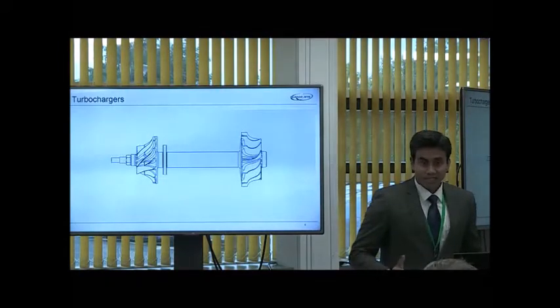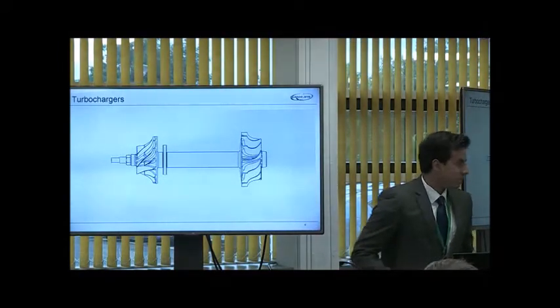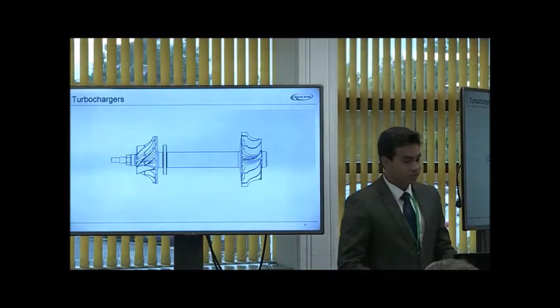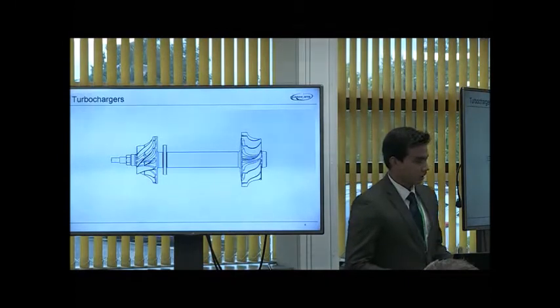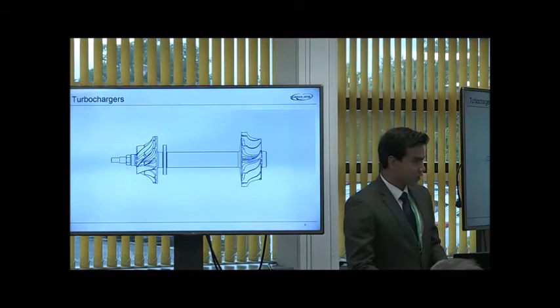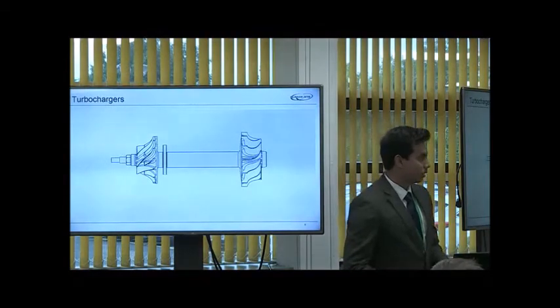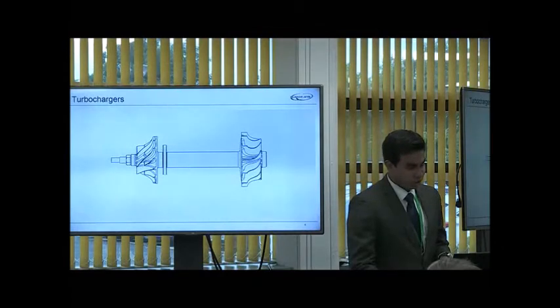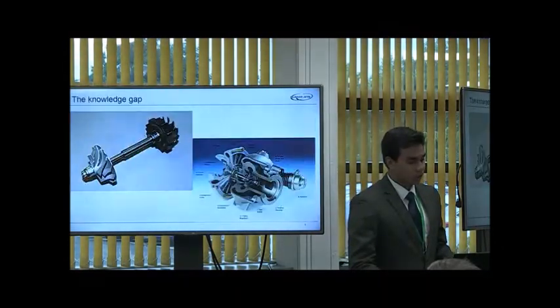In spite of what the title says, that is not a turbocharger — that is one of our microturbine shafts. And you can clearly see the similarities between that and what a turbocharger might look like. And this is exactly why I'm here. Our engine runs in an environment which is very similar to that of a turbocharger, and it runs on air bearings. Because of which, we have started studying the application of air bearings in turbochargers.